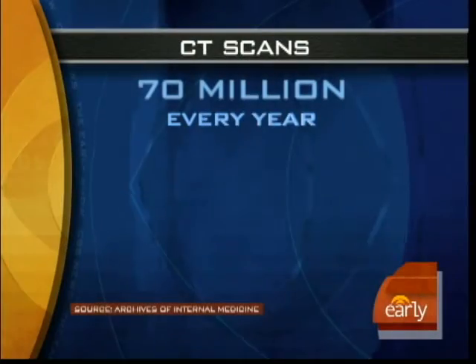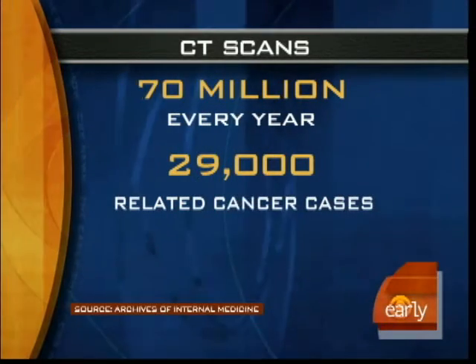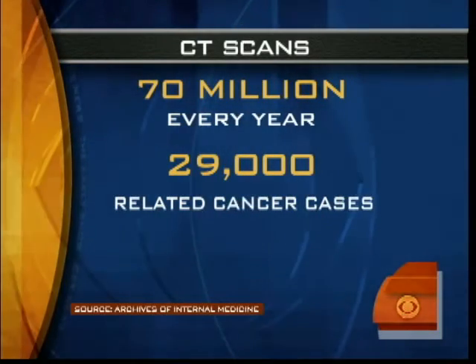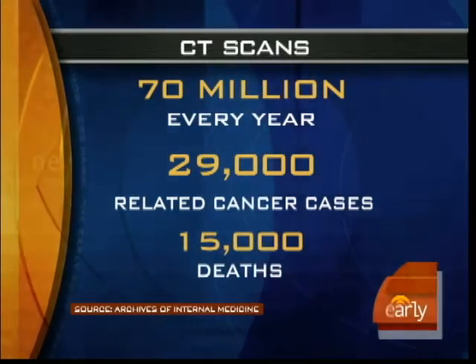In this morning's Health Watch, the danger of CT scans. About 70 million are given every year, but new research shows that CT scans may give 29,000 Americans cancer, killing nearly 15,000. Dr. Jennifer Ashton is here to help us with the pros and cons of CT scans.